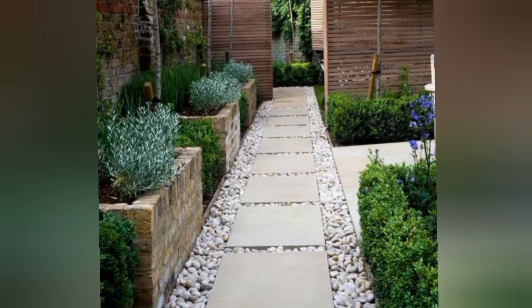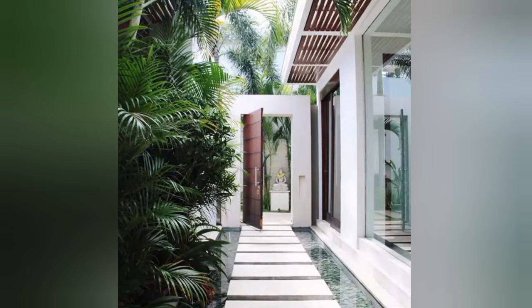Number one: pristine pavers with traditional bricks. This one goes well with many hedges and bushes to bring out the vibe. Number two: a water feature — you will feel yourself relax every time you walk through this Buddhist-inspired pathway. This idea is great for people with small spaces.